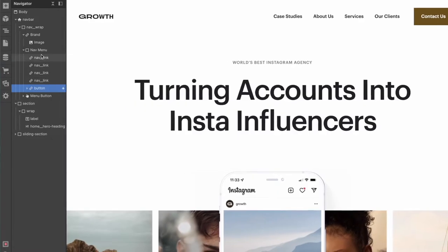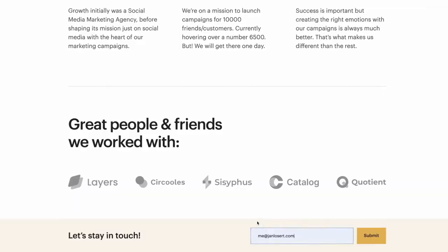We will add navigation, case studies, and a collage section, as well as show our customers, newsletter form, and footer.